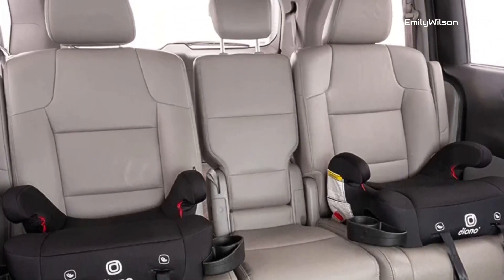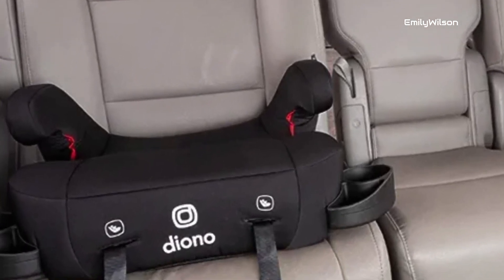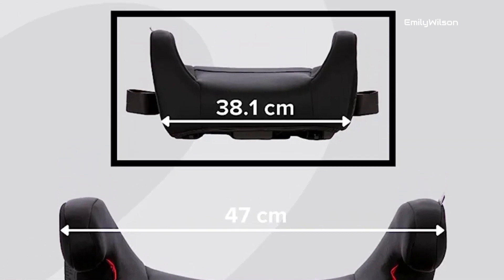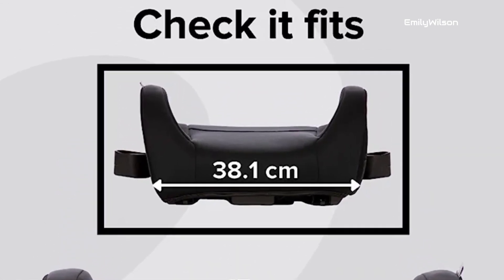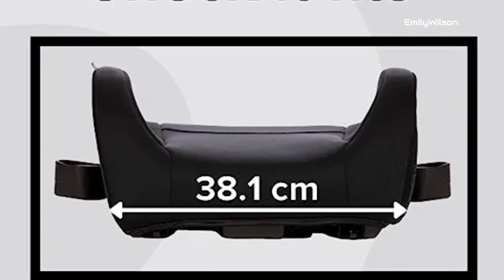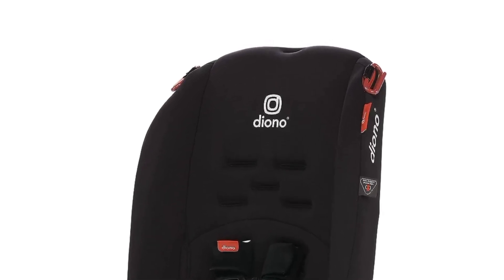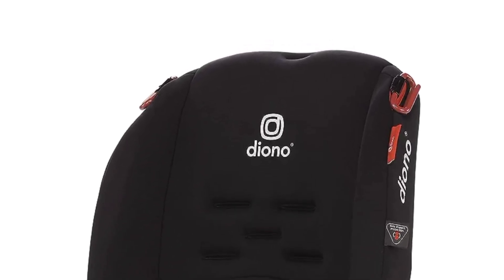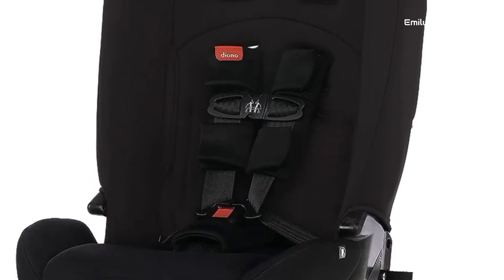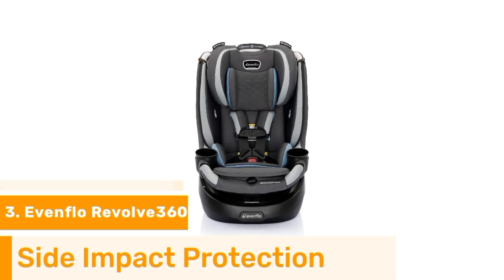As your child grows, the convertible design allows for forward-facing and booster modes, making it a car seat that can accompany them through their developmental stages, ultimately saving you both time and money. With easy installation, plush cushioning, and adjustable features, the Diono Radian 3R ensures both the comfort and security of your child, making it a reliable and durable choice for parents looking for a car seat that grows with their little one.